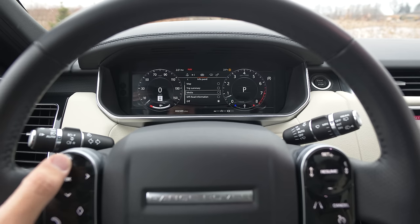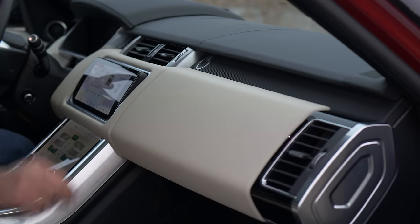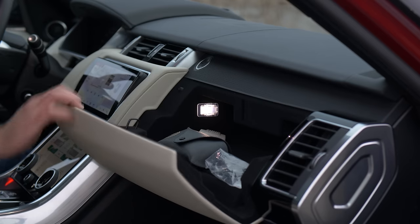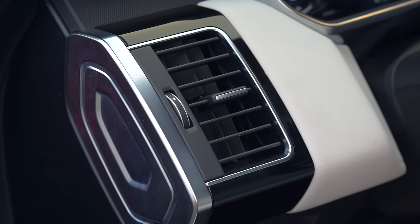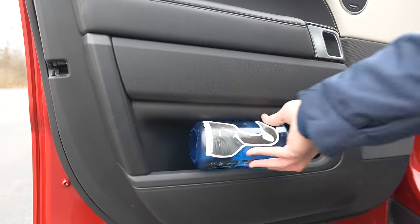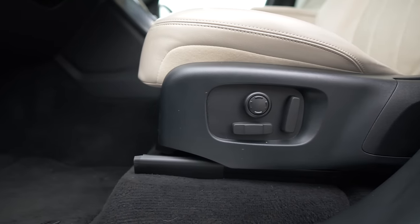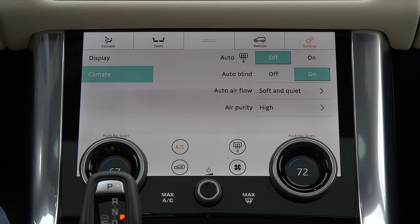It'll age well. Minus the screens, it'll age very well — you'll know it's a Range Rover. JLR historically has done interiors pretty well from a leather aesthetic design standpoint. Their letdown, though, has always been their technology. The technology is supposed to be a highlight in here, and it winds up being a pretty big lowlight.